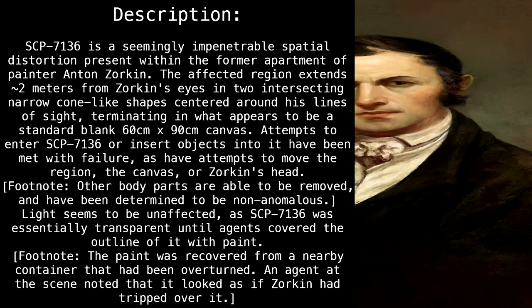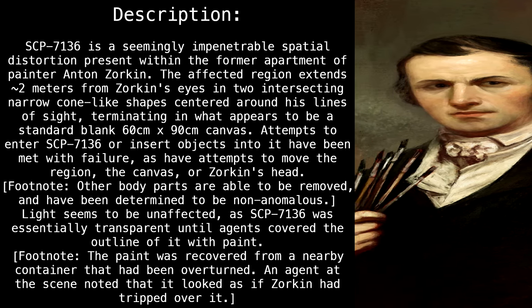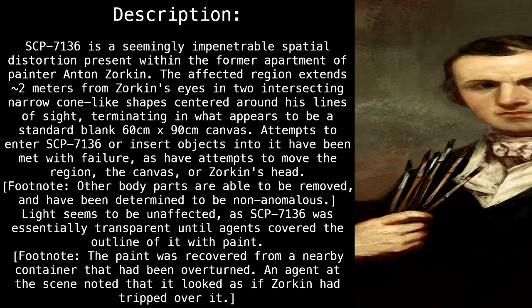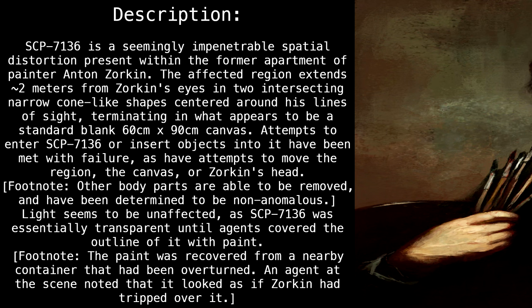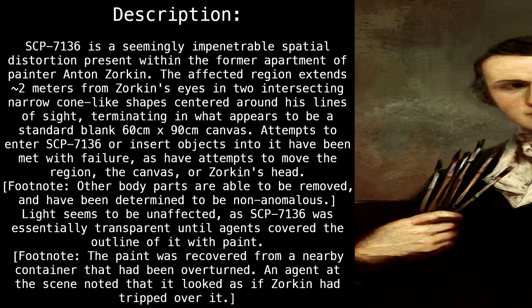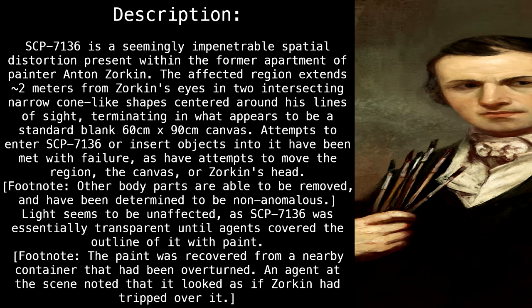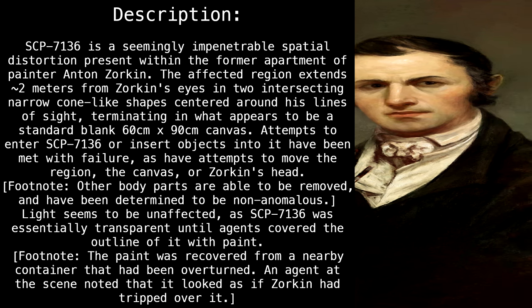Footnote: Other body parts are able to be removed and have been determined to be non-anomalous. Light seems to be unaffected, as SCP-7136 was essentially transparent until agents covered the outline of it with paint. Footnote: The paint was recovered from a nearby container that had been overturned. An agent at the scene noted that it looked as if Zorkin had tripped over it.